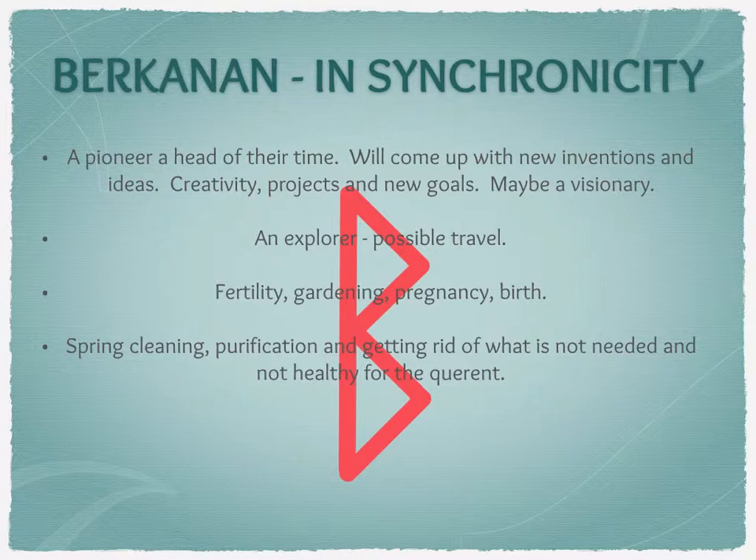It is also a rune of protection, of nurturing and looking after others — the sense of nurturing this new life until the project is at completion or until it's able to look after itself. So it's not just about coming up with new ideas, but the sense of being able to nurture them through the tender stage until they're self-sustaining, whether it's a baby or a project.